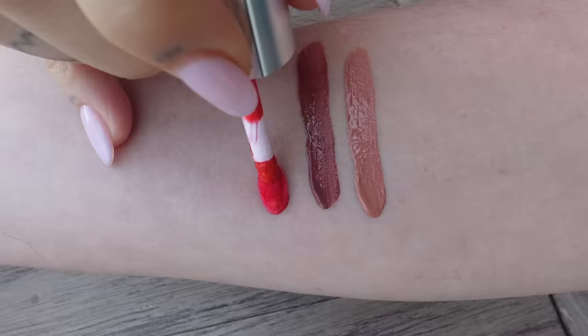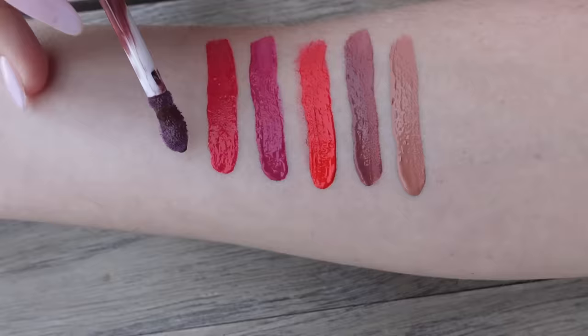They come in nine shades, but I can't hold them all at once. They're super beautiful, super pigmented. I love how they feel on my lips. Sometimes matte lipsticks can be a little bit drying, but these are super hydrating, and I am super proud of these.